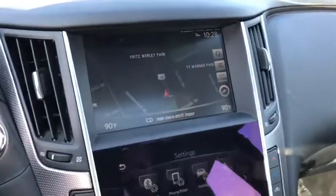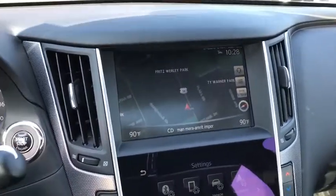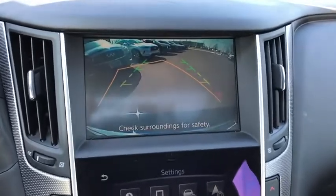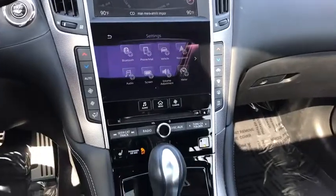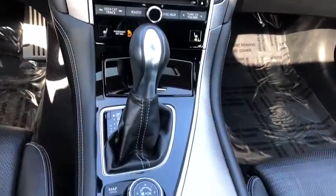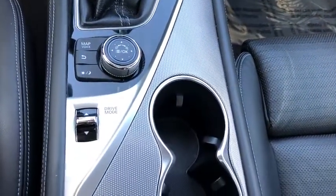Here are some of this vehicle's great options: power passenger seat, remote engine start, traction control, navigation system, leather wrapped steering wheel, dual airbags, power steering, four wheel disc brakes, CD player, rear window defroster.